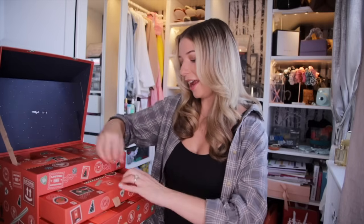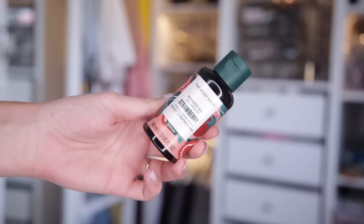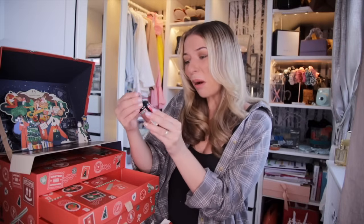Day number three. A shower gel — it's my favourite scent, the strawberry one. This is so sweet, refreshing and it smells just like strawberry. I love this scent. I could just drink it, but don't drink it. So, so nice. Probably one of my favourite scents, I'd have to say.